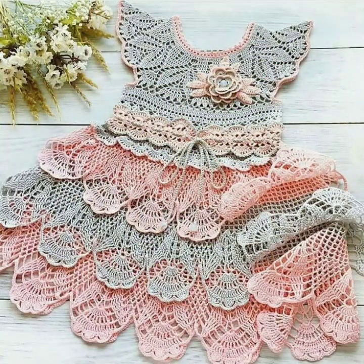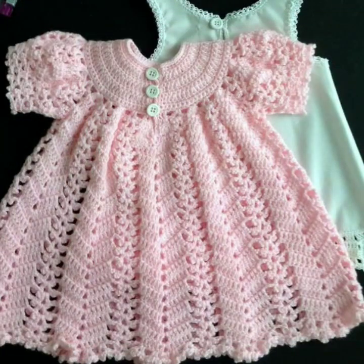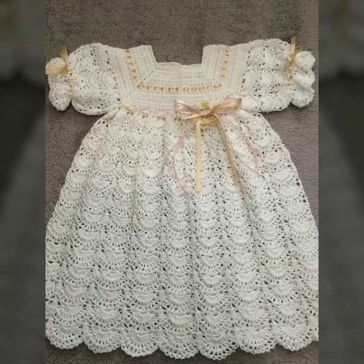Friends, if you want to buy these very beautiful baby crochet frocks, I will tell you some website names: AliExpress, Ebword.com, Etsy.com, and Amazon — highly running patterns, knitted patterns, easy patterns for your sweet babies, you can see in this video.